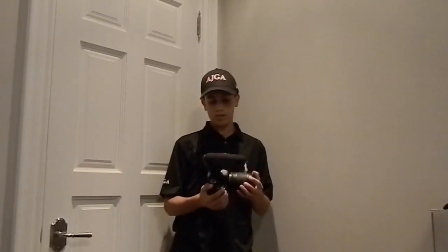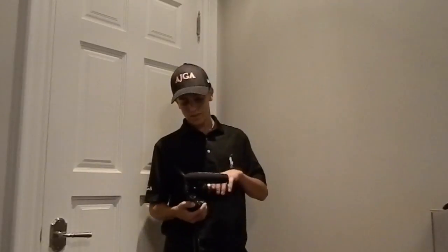Yeah guys, this is my new camera. Say goodbye to the old crappy Nikon Coolpix, and say hello to the new Nikon D5300. Thanks for watching. Bye!